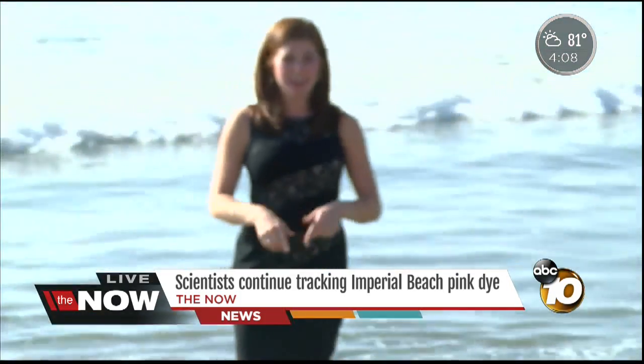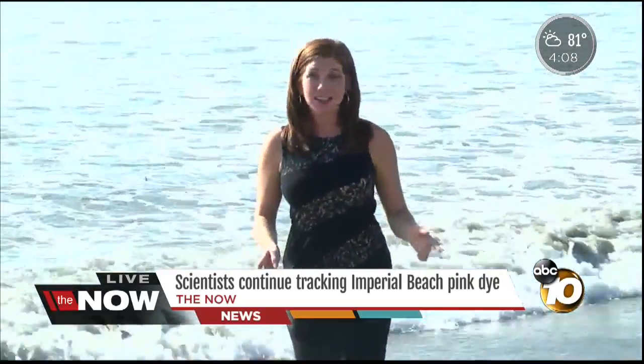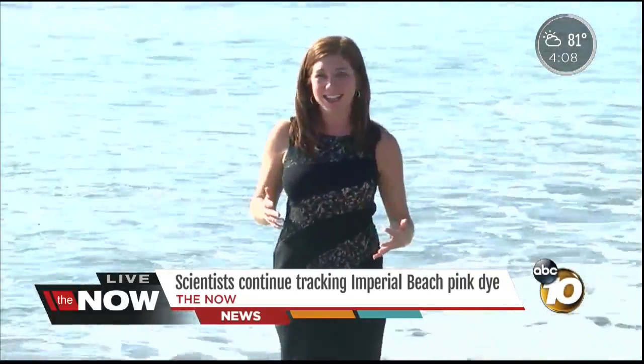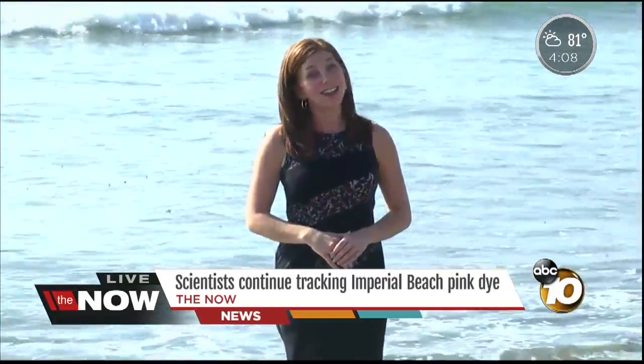The scientists will be releasing that pink dye into the water two more times over the next month. They say as soon as they have those results back and have time to analyze it, they'll let us know what they find. Reporting live in Imperial Beach, Bree Steffen, 10 News.